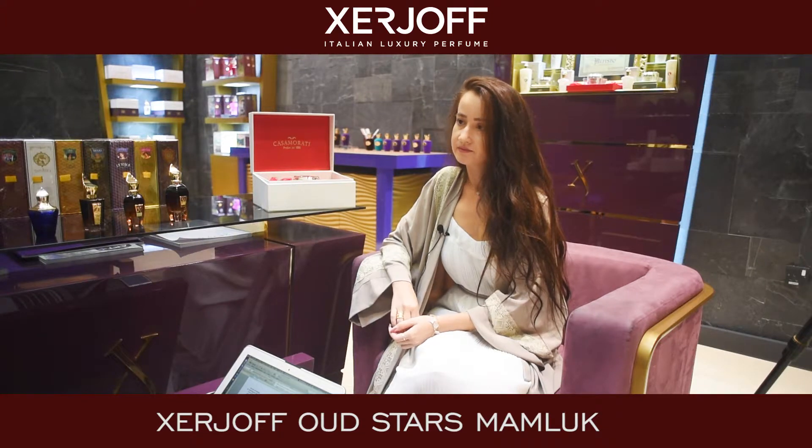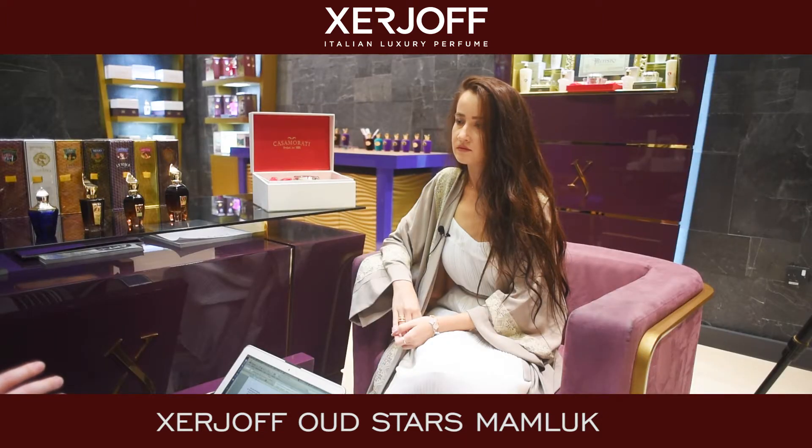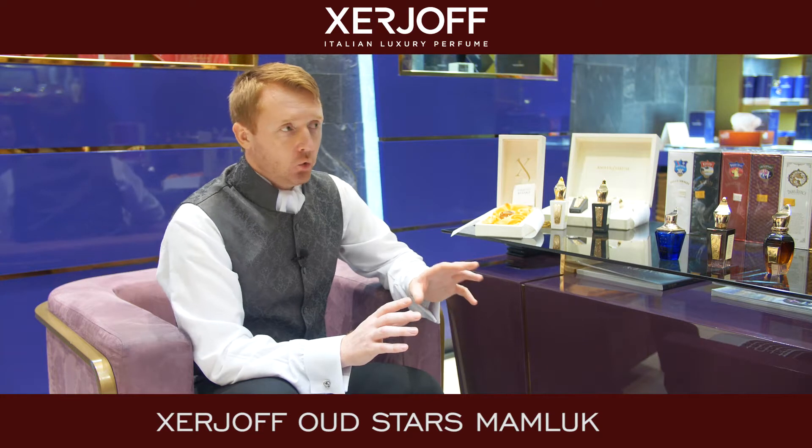Let's start with Mamluk. The Mamluk is inspired by the ancient Ibn Battuta travels to the north of Egypt, where the Mamluk Sultanate existed for 300 years. Mamluk as a fragrance shares the spirit of the times and represents the fragrance of the warrior. It starts with seductive notes of honey and caramel, and after goes into deep wood notes.